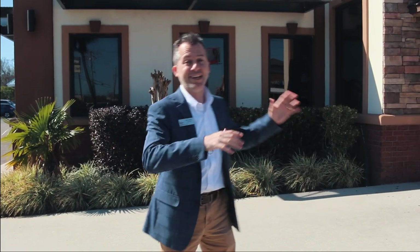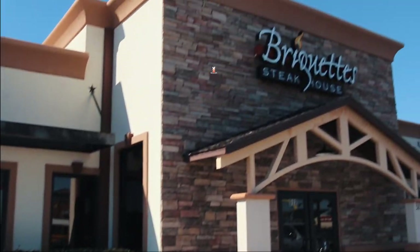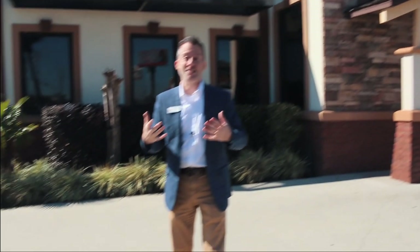My name is Jeff Jones with Keller Williams right here in the beautiful city of Mobile. Now I'm standing in front of Briquette Steakhouse, and let me tell you, this place has a special place in my heart. I love it so much. It's one of the places you definitely have to check out.